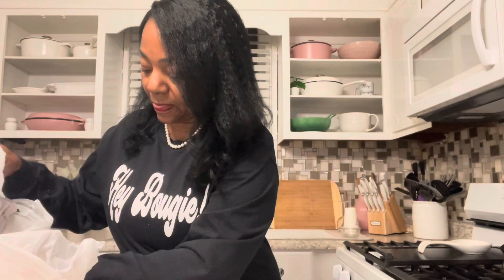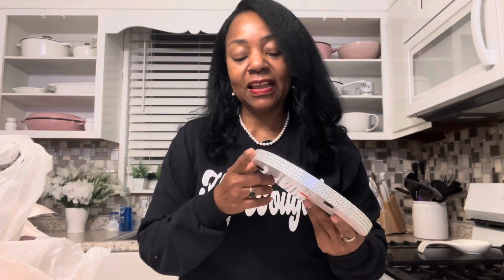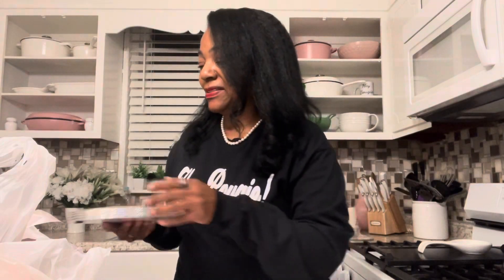I found these in their clearance department. I got three of them — they had four but one was damaged. You can sit things on them and all. Mirror with the bling. I have an idea — I want to do some little things with these as a part of my decor.